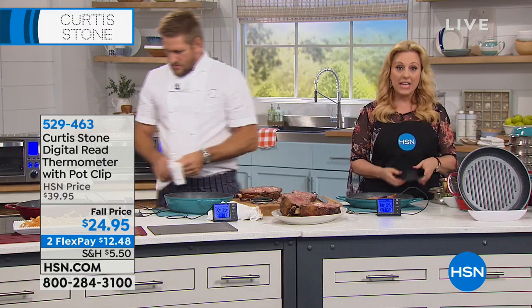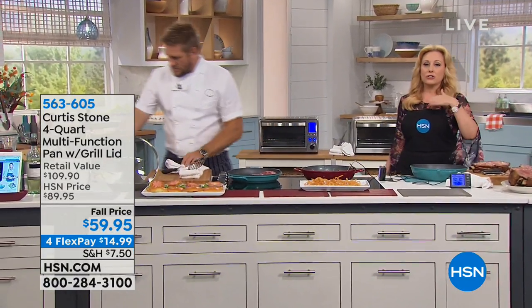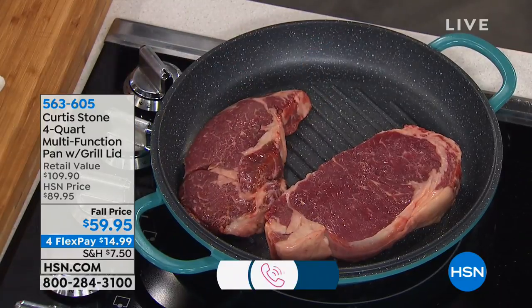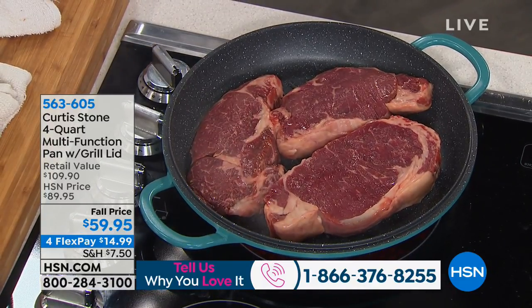This is the last show of the visit, and we're here live. Curtis and I love to chat with you. Here's our toll-free testimonial line: 1-866-376-8255. Say hello to our favorite Australian. Give us a ring, guys — we want to hear from you.